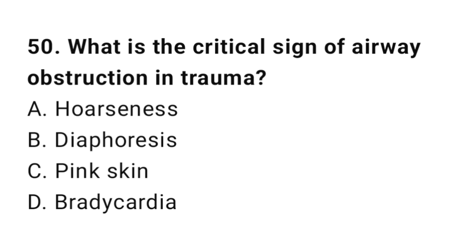Question number fifty: What is the critical sign of airway obstruction in trauma?